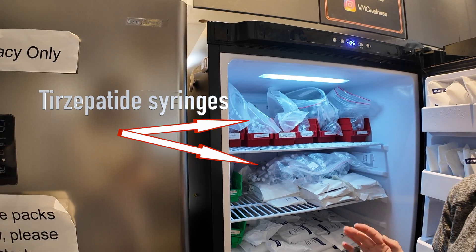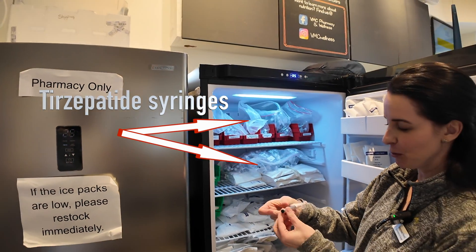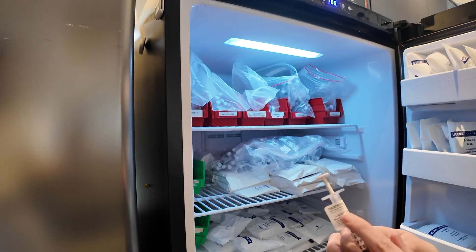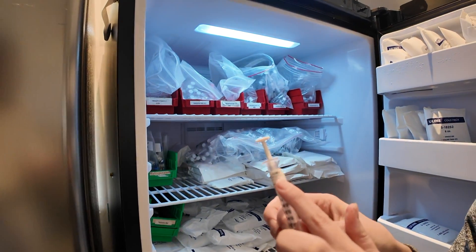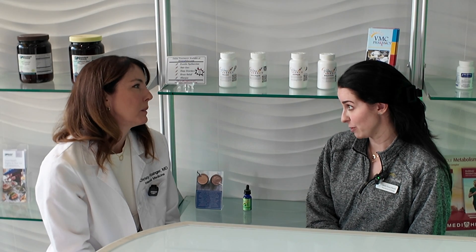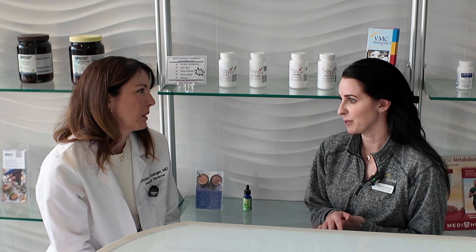At that point, we draw it out into individual syringes based on the patient's volume and the dose they're appropriately using. Can someone just walk into the pharmacy and ask for tirzepatide, or do they need to go through someone else? They will have to see their provider and get a prescription. It is not something you could just walk in and ask for over the counter — it is a compounded medication that requires a prescription.